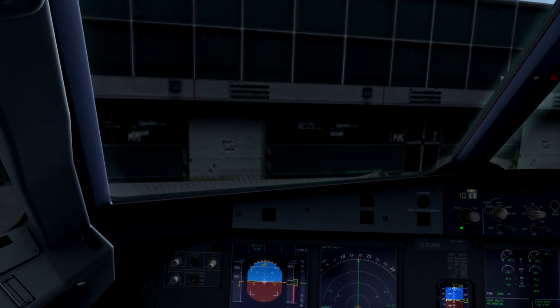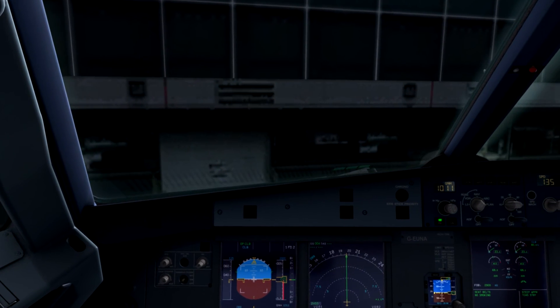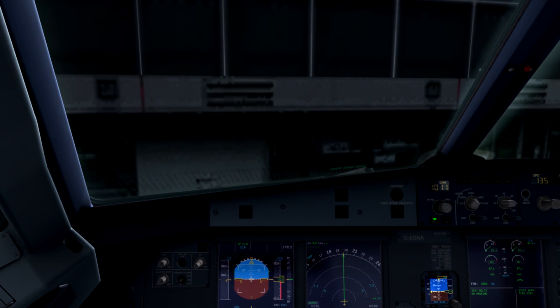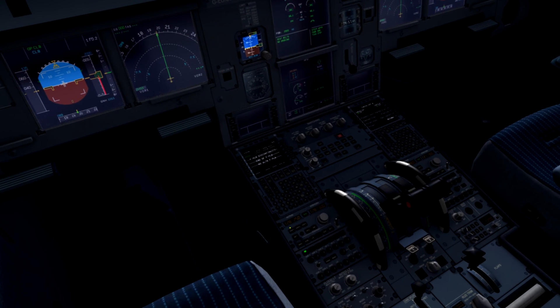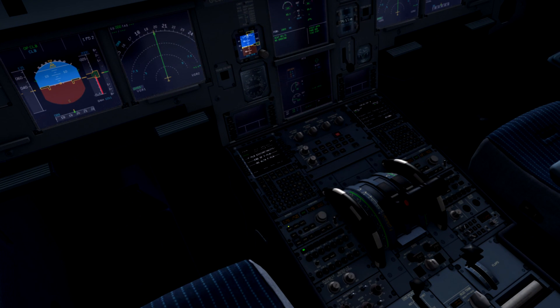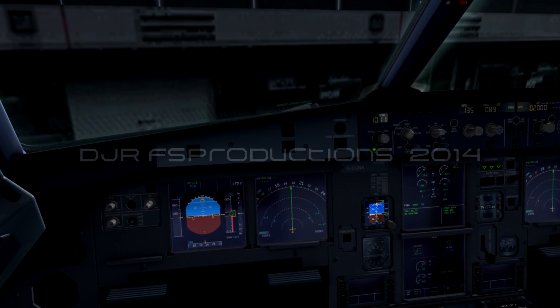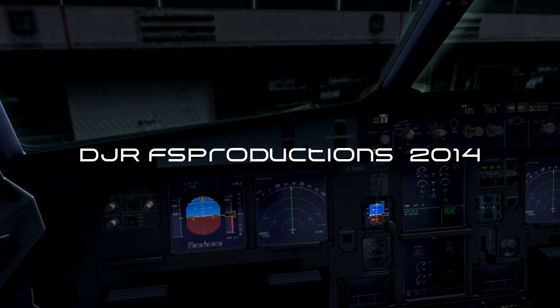OK, last leg, Kilo 3 and over at the ramp here, Canada. It was a nice flight, so let's do the parking checklist and then we are done for the day.